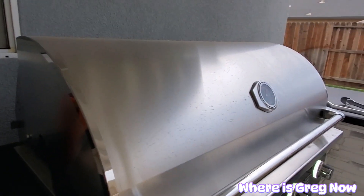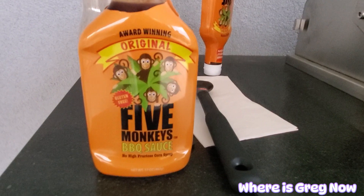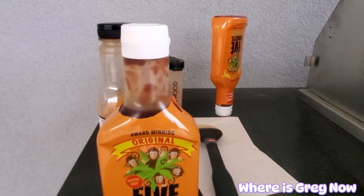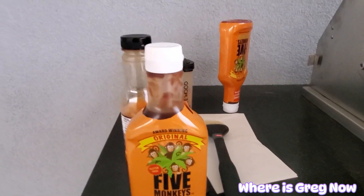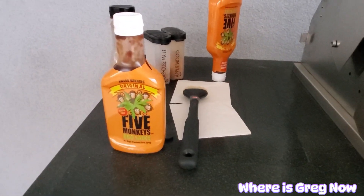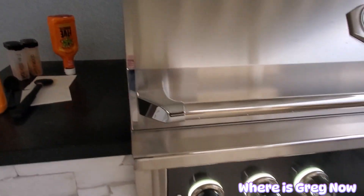And then on the chicken wings, I'm going to put this Five Monkeys barbecue sauce on here. It's the best barbecue sauce that I've had, actually. It's fantastic. It's a very small company, but it's great stuff.